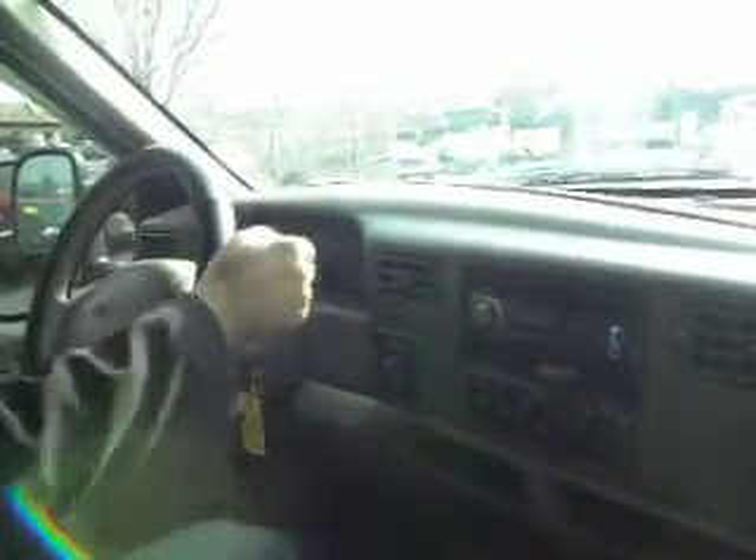Center console lifts up for another person to sit. Transmission goes from gear to gear without any hard kicks. All the windows work correctly, the door locks on all the doors work as well, and the mirrors adjust correctly.